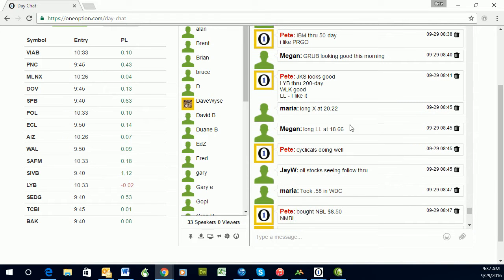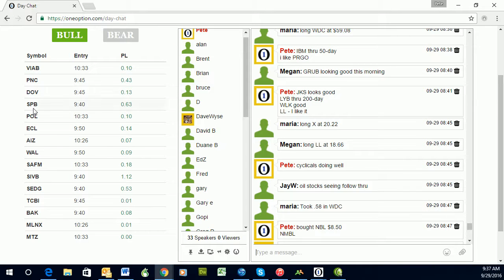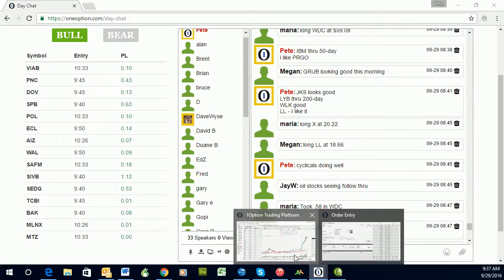Here you can see my comments at 8:41, 11 minutes after the open. I like LYB, I like WLK, I like LL. You can see that the strongest stocks are in our list on the left, and they continue to pop up throughout the course of the day. This is updated every minute — these are your best day trading candidates, set up right now. I've got a bullish and a bearish list. So these stocks were popping up early on the list. Let's take a look and see how they've done.